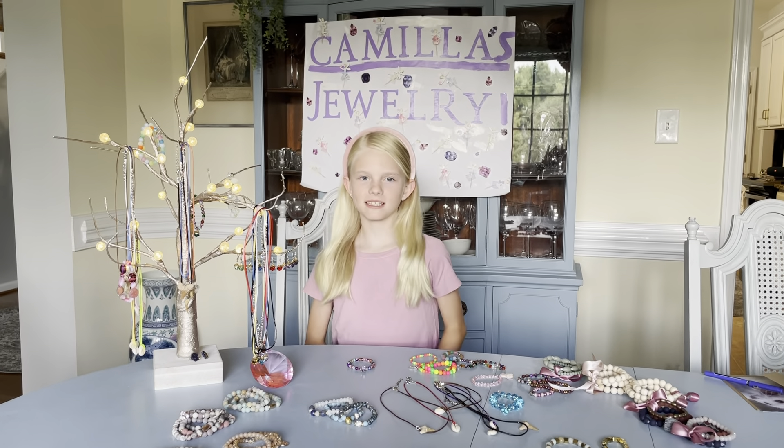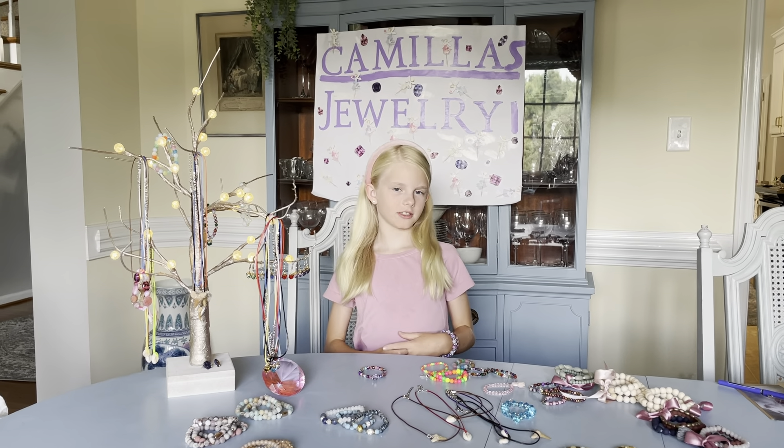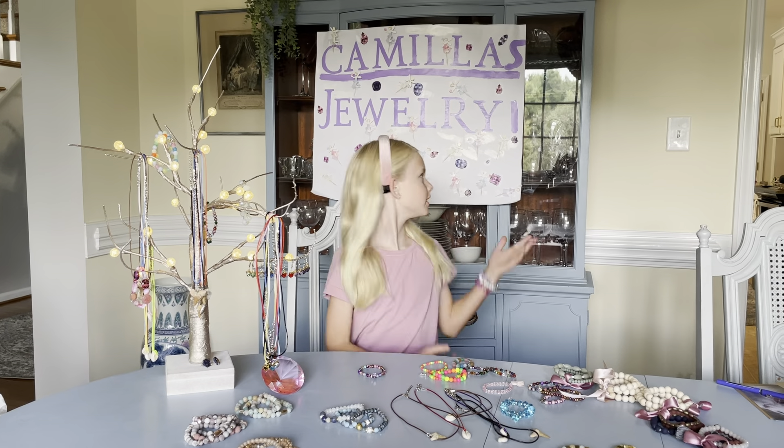Hi guys, my name is Camila and I'm going to be selling jewelry at the Kids Expo. It's called Camila's Jewelry.